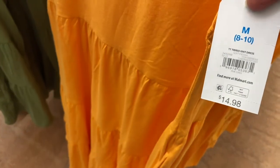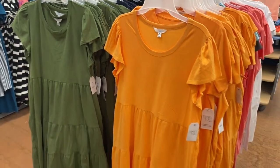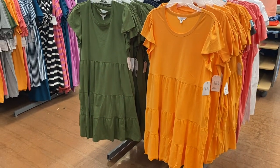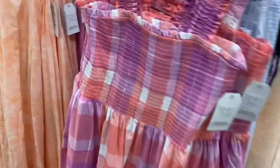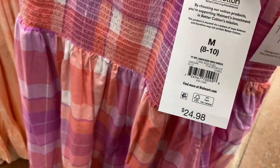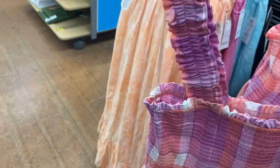They also have this flutter sleeve style — it's $14.98. See how it gathers? It's not really a flutter sleeve, it just gathers. They have several different colors on this one too. Oh yeah, this one is new too — I almost walked by it. It's from Time and True, it's $24.98, a smock midi dress. I love how the sleeves gather and it's smocked.